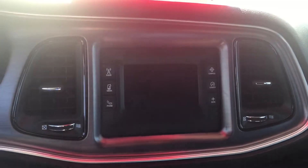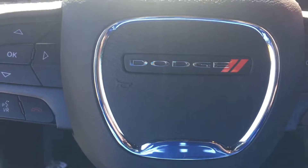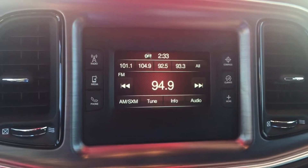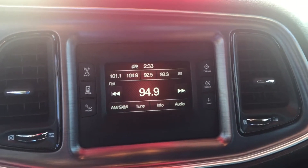Take a look on the interior here, very nice clean dark interior. There you have your screen right here for your media.